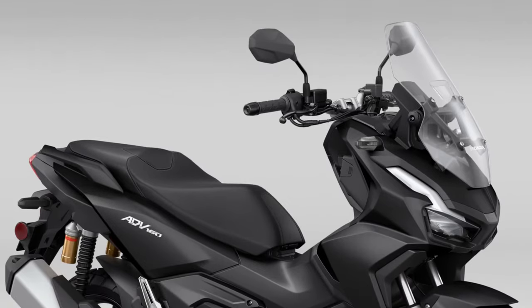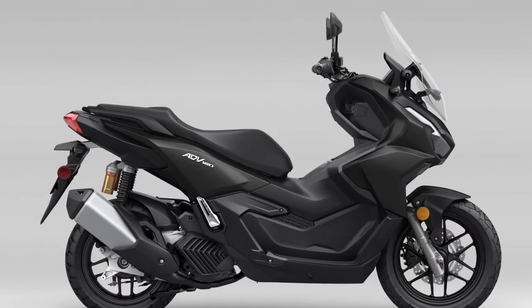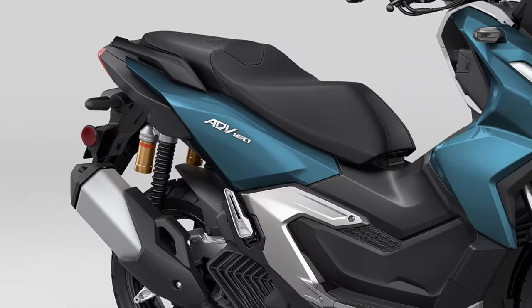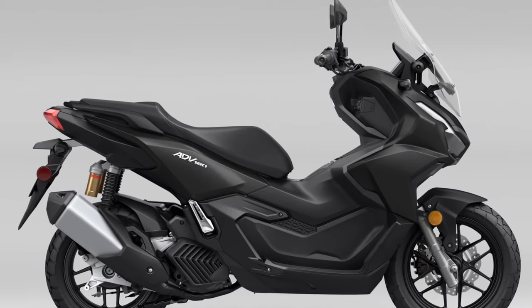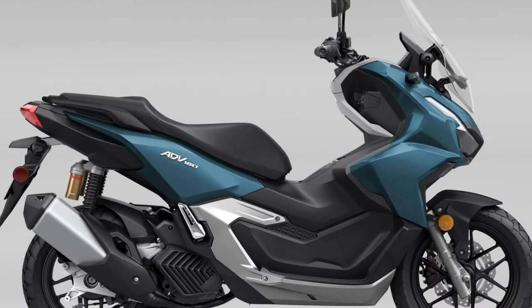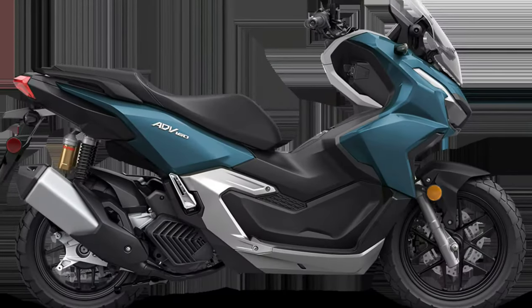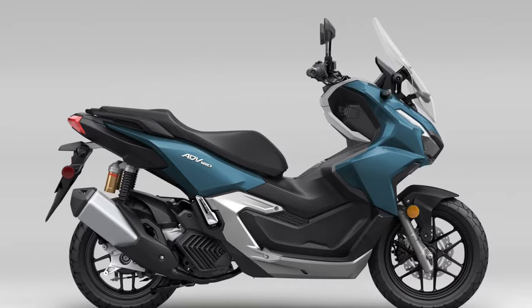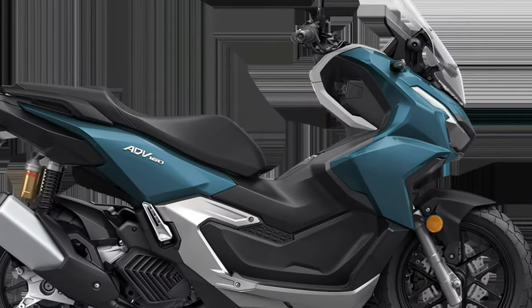One of the key highlights of the 2025 ADV 160 is its advanced suspension system. The scooter is equipped with a long-travel front telescopic fork and a rear twin shock setup, both designed to handle a variety of terrains with ease. This suspension configuration not only enhances ride comfort, but also provides superior handling characteristics, allowing the rider to confidently navigate rough or uneven surfaces.